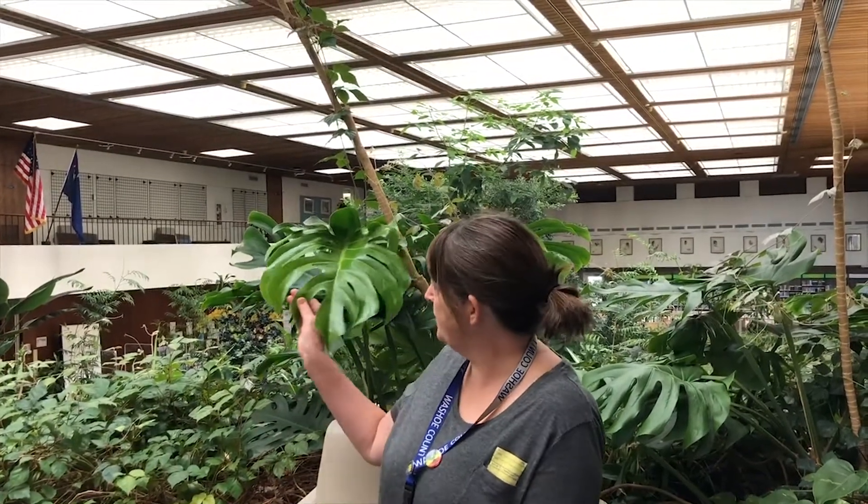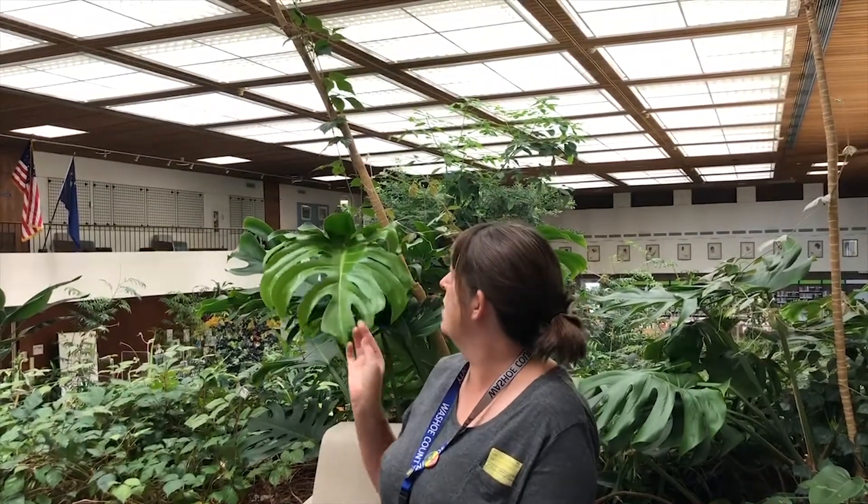Hi, I'm Melissa from the downtown Reno Library. Right now I'm sitting in the very top pod, we call it. It's a circular area and I really like it up here because it's kind of private and quiet, and there's a great variety of plants here — some really cool ones. It's fun to see the new growth; this one's really coming along. Lots of good light up here as well.